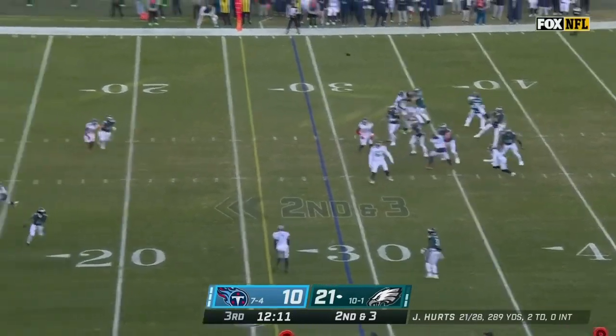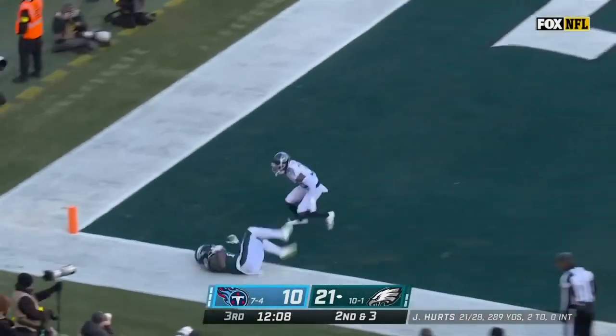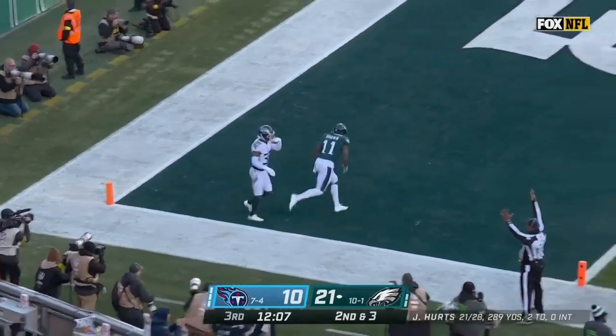Couple pumps — Hurts going deep for A.J. Brown. He's got it. Touchdown Philadelphia.